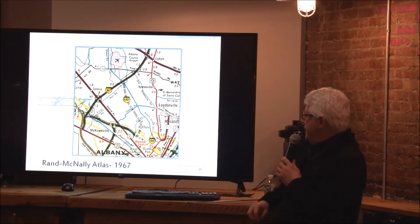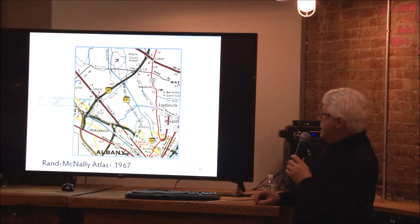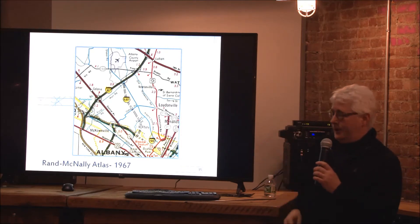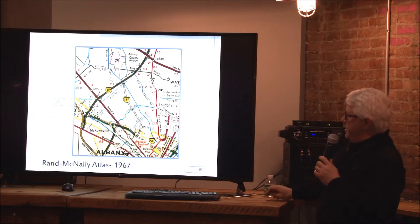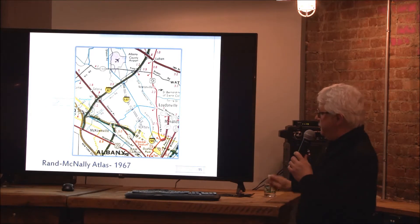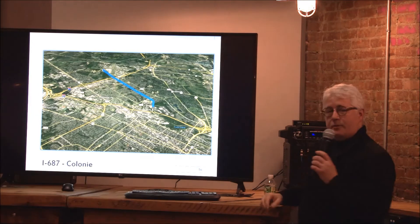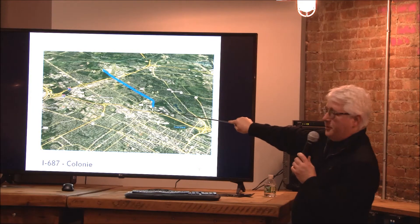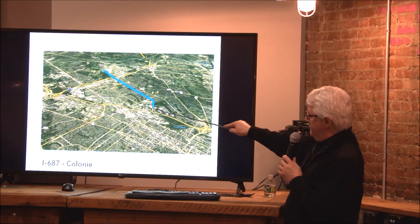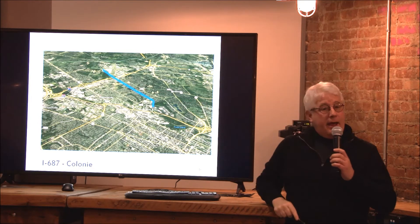Let's go back to my questions. I've got six different items on that map. Starting at the airport: I-687. This is a Rand McNally Atlas from 1967, showing in dashed lines an I-687 through Colonie. Here is where it would have gone — this is Corporate Woods Boulevard, and this is the interchange that gets to Corporate Woods Boulevard. That was intended to be the exit from I-90 that would go all the way to the airport, including Exit 3 on the Northway.